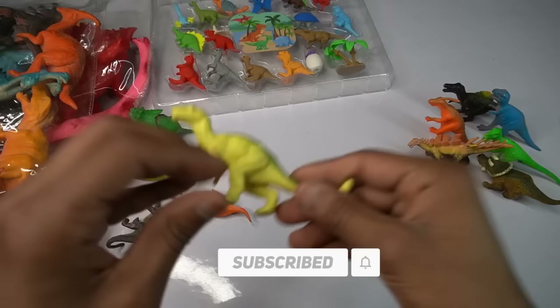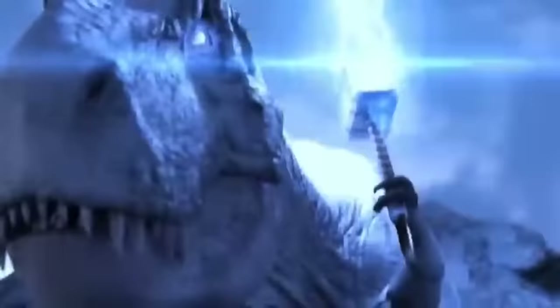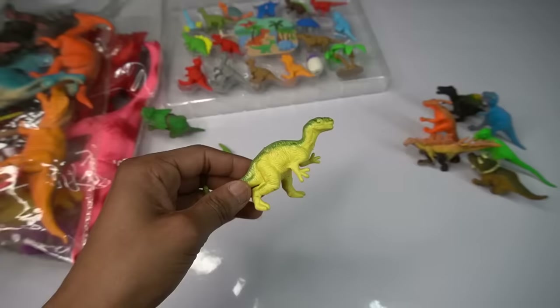Next figure guys — T-rex dinosaur. T-rex dinosaur, back look is amazing. Design is so beautiful guys, eyes design, mouth design is really good. Beautiful look guys, T-rex dinosaur.